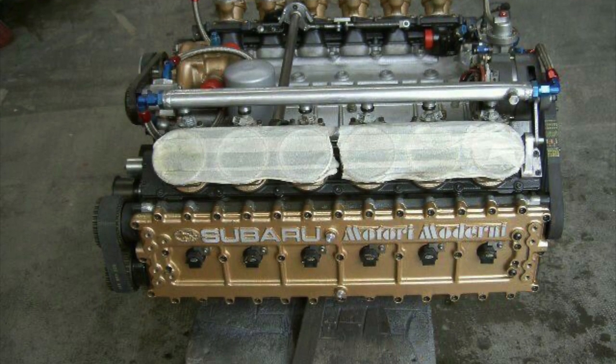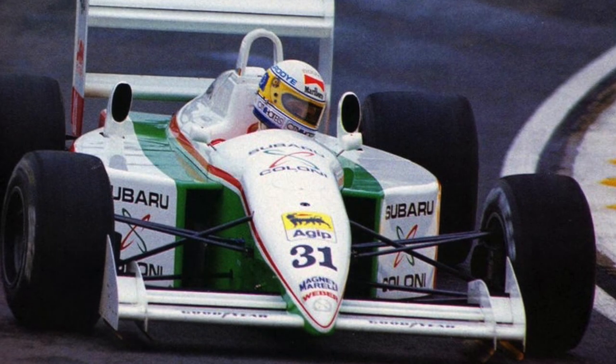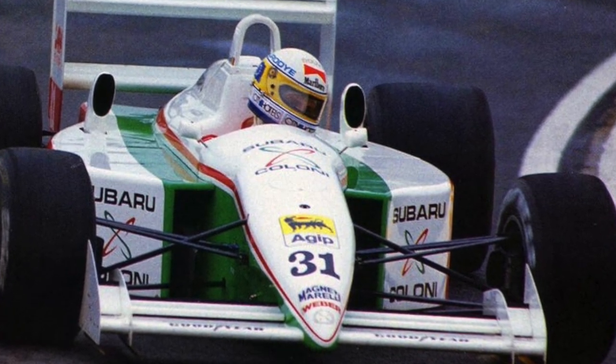This is likely how they came about that number system. The engine was designed to go Formula One racing and did so by 1990, but that was a disaster — it only qualified for one race and was unable to start due to an engine failure on the starting line.